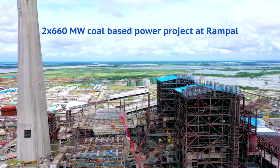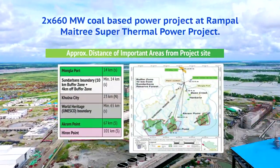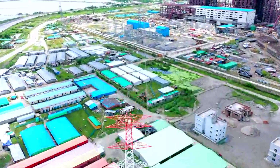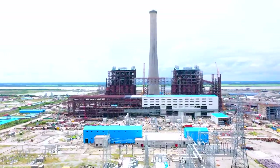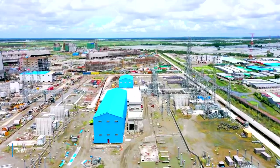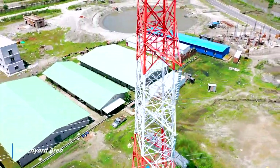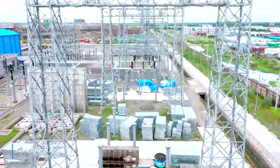BIFPCL is a joint venture of Bangladesh Power Development Board and NTPC of India. 230 kV GIS and start-up transformer charging completed in September 2021. Works for 400 kV GIS building completed. 400 kV tower erection in progress. 230 kV transmission line from Kulna charged on 29th August 2021.